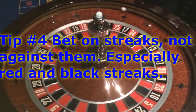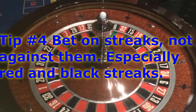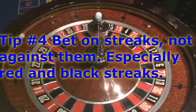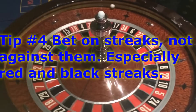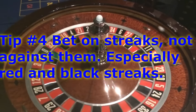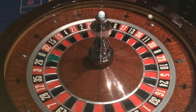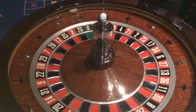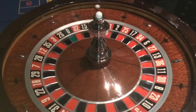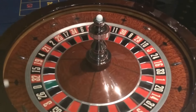Sometimes those streaks will persevere. You will see streaks go five, six, seven, eight, nine, ten in a row or more on red or black. If you start betting against them, you're generally going to end up on the losing end. The casino likes that. If you get on one of these streaks, you can actually do some damage to the casino. It's very common throughout a night to see five, six, seven in a row of one color.